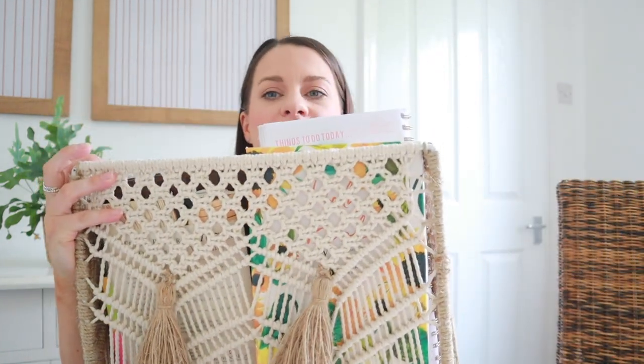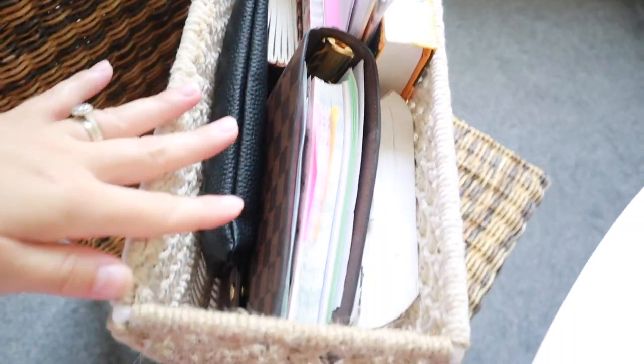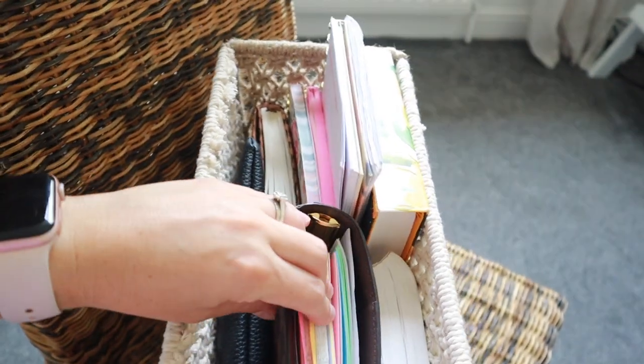So that's my first basket — every morning I grab that, sit down, and do my Bible study. My second basket is a lot heavier. This one is just from TK Maxx; it's actually a magazine rack. I love how I can store everything vertically in here and just grab what I need, so I'll pull things out and show you.